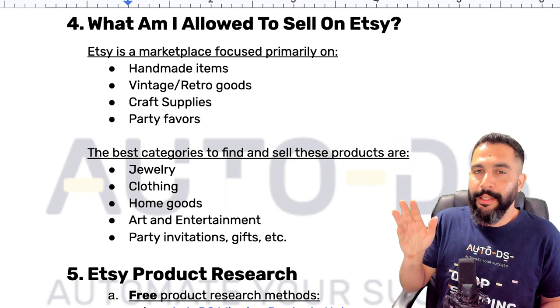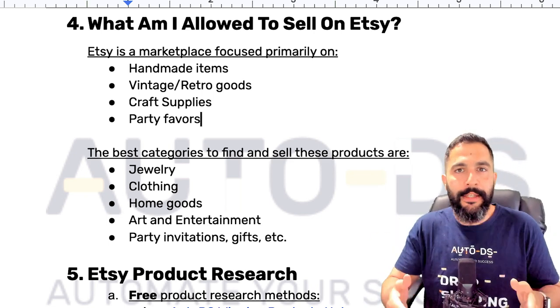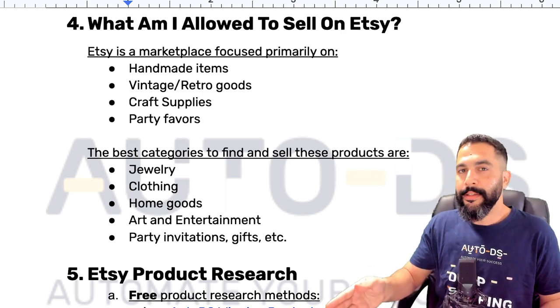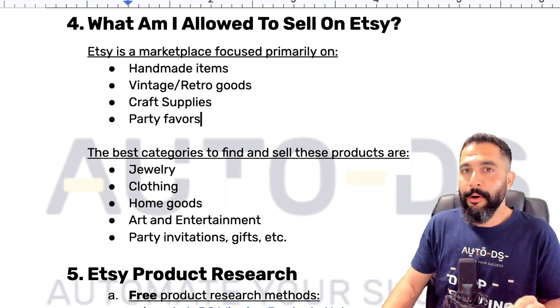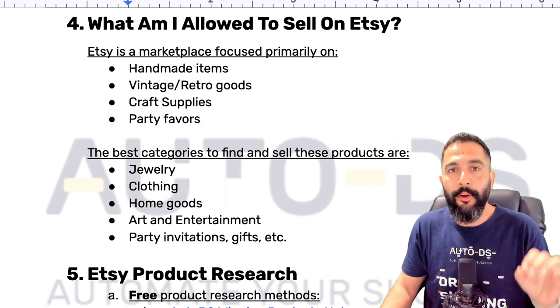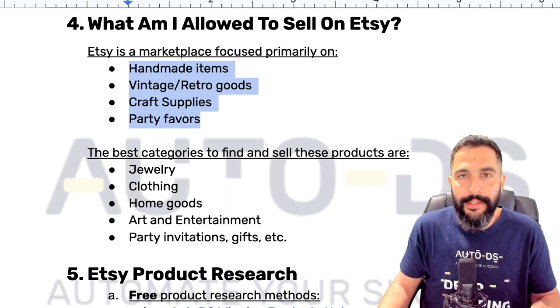I even reached out myself to Etsy's customer support and asked them — if this is what it says we can sell in your policies, how come I can see sellers who are listing things that have nothing to do with these items? They simply got back to me and said it's only a matter of time before we scan those seller sites and shut them down. Sell only these types of items and you won't have any problems.